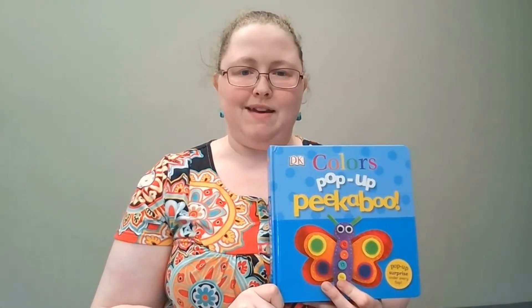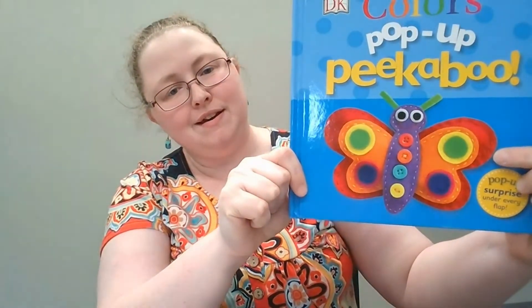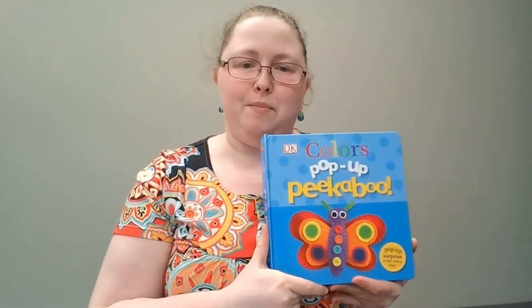Hello, my friends, and welcome to Picture Book Friday. I'm Miss Maggie, and this week we will be reading Colors Pop-Up Peek-A-Boo. What kind of creature do we have on the front of our book this week? Is that a butterfly? Yeah. Colors Pop-Up Peek-A-Boo.